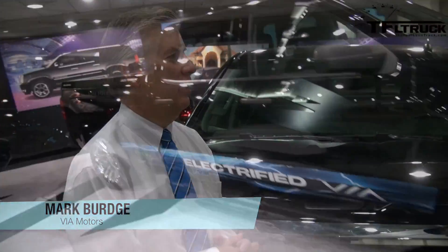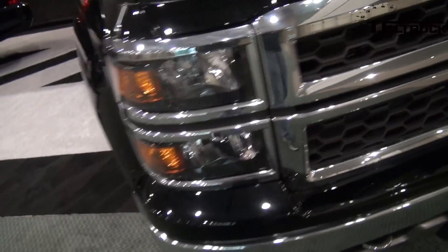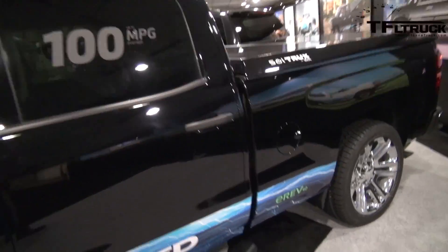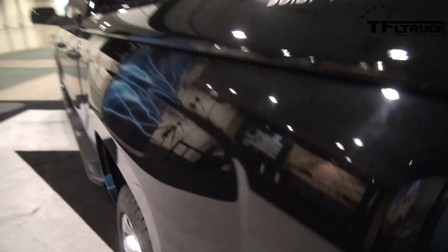This is an extended range electric, all-electric crew cab. It's built on the 2014 Silverado chassis. We work with General Motors, and we take the 2014 Silverado right from their plant into our plant, where we install a fully electric, powerful drivetrain and a battery set.